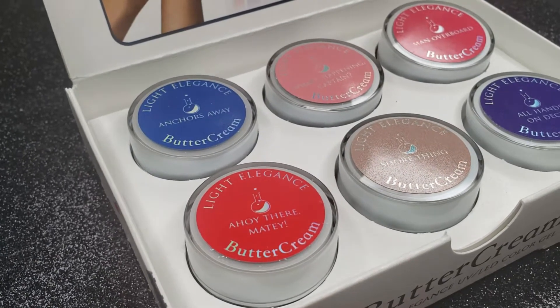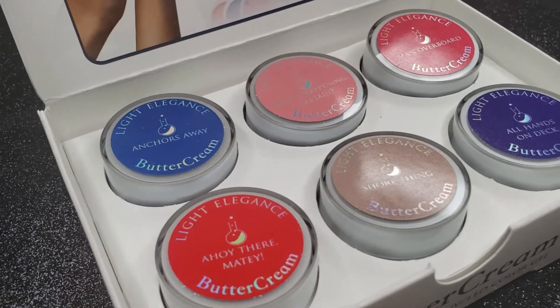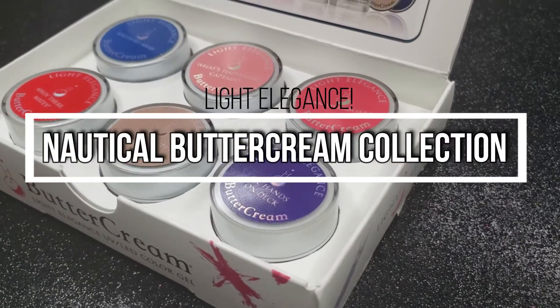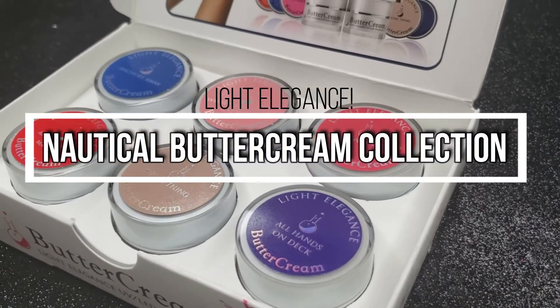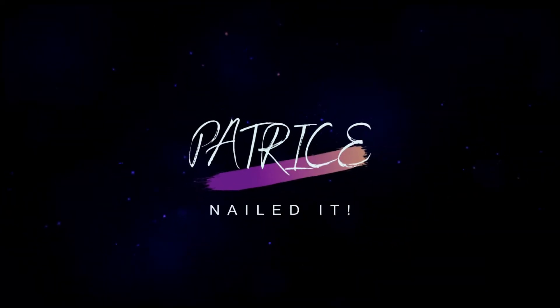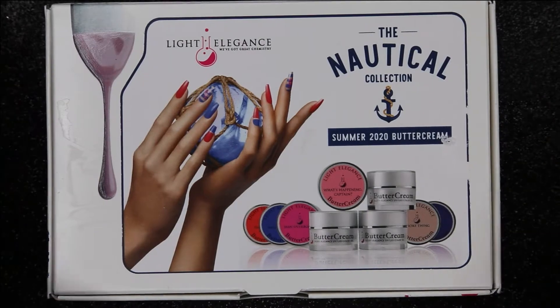Welcome back to Nailed It! Today I have the Light Elegance Nautical Buttercream Collection for you guys. So stay tuned and I'll show you everything that I picked up.